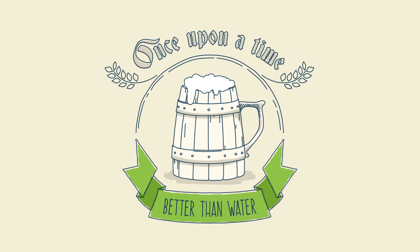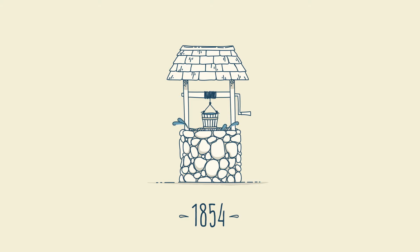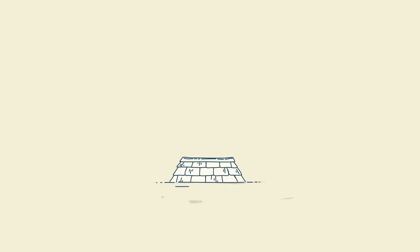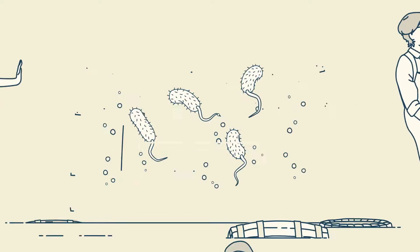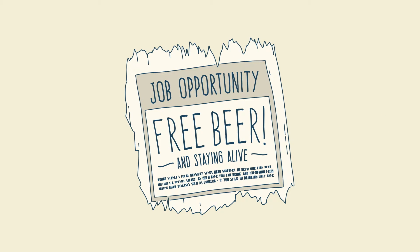Once upon a time, it was healthier to drink beer than water. In 1854, a diseased nappy caused a catastrophic cholera outbreak in London, killing over 600 people. However, none of the local brewery workers got sick because they were given as much beer as they wanted, and the fermentation process killed the cholera bacteria.